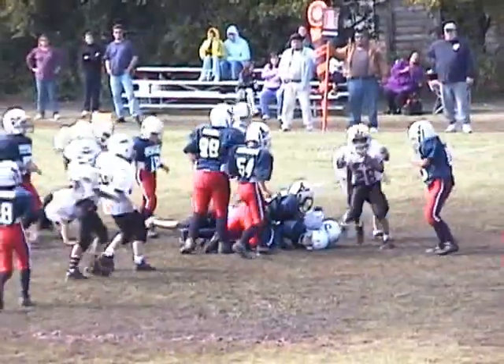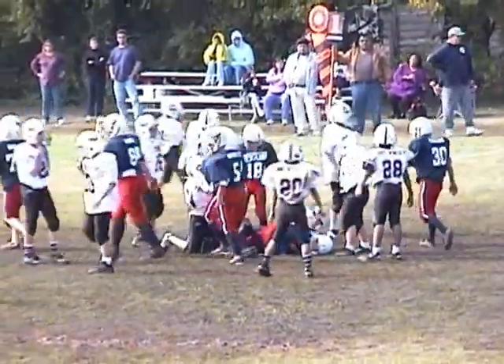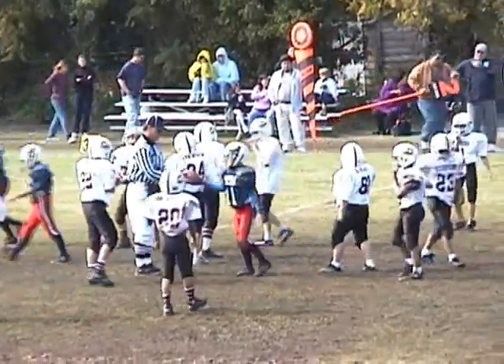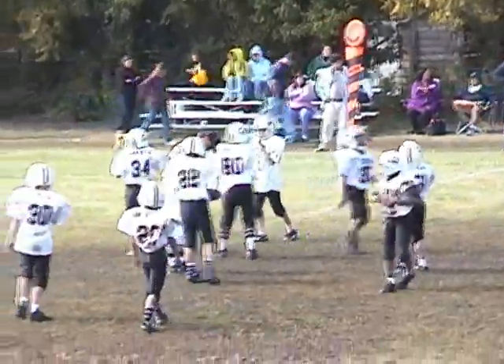Number 11, Connor Griggs gets the call. He's across the 40 yard line, brought down by the Scorpions, number 23, Julio Molina.